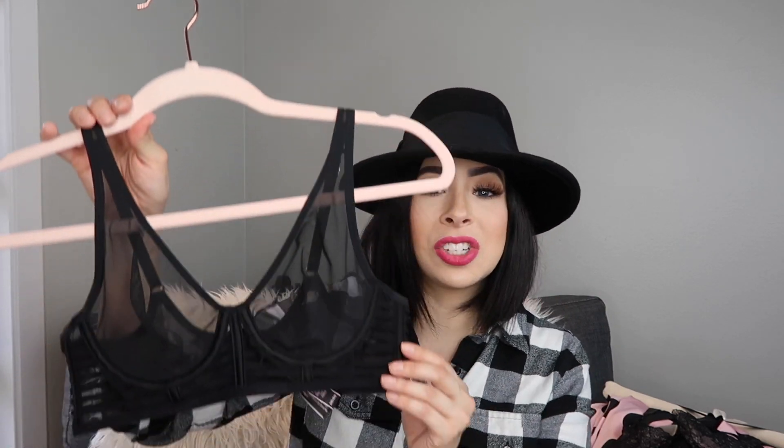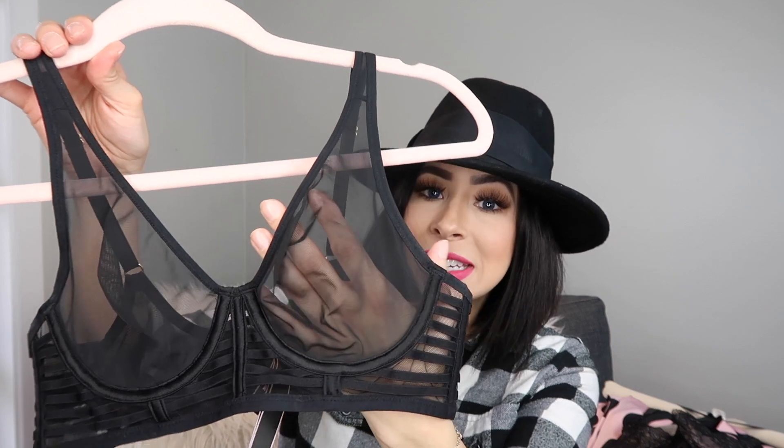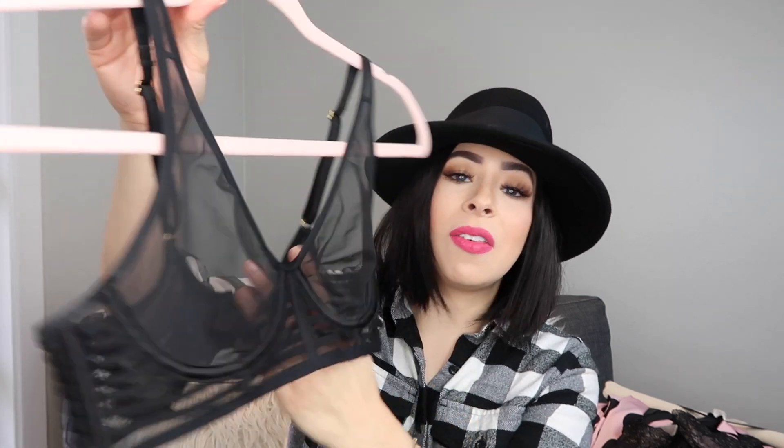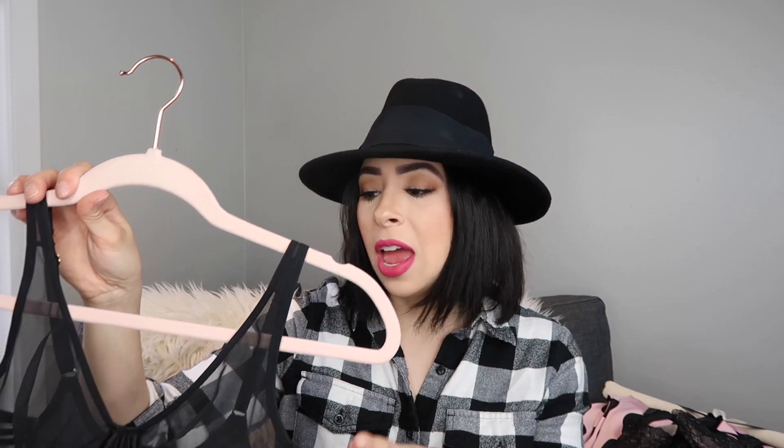This is just a basic black bra but it is not lined — it is see-through — and it has this beautiful black banding around the body. I love this for underneath sweaters; I've worn it pretty much all winter underneath my sweaters, and even in tops like this you can get away with it — something that has a little bit of weight.